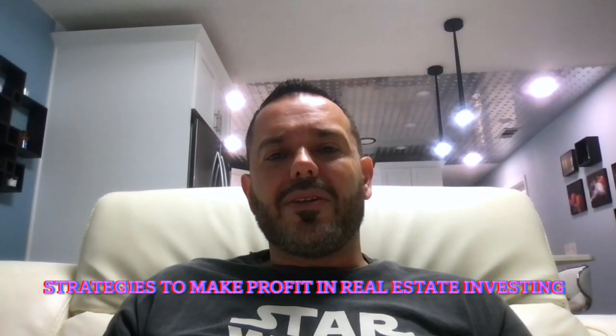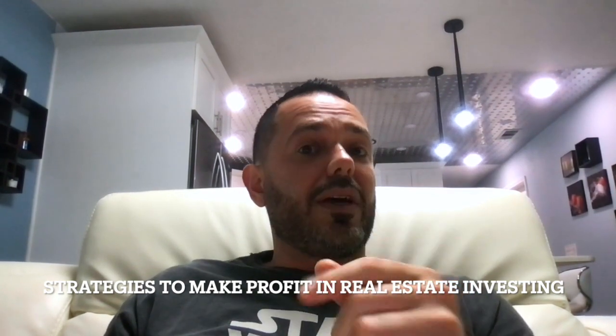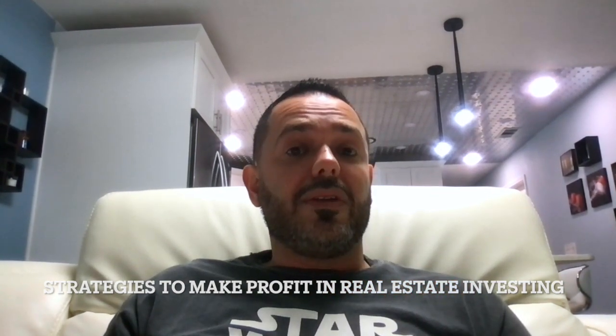Every successful business has a proven strategy for making profits, and the same is true for real estate. Today we're going to go over some strategies the most successful real estate investors use to make a lot of profits in real estate deals.